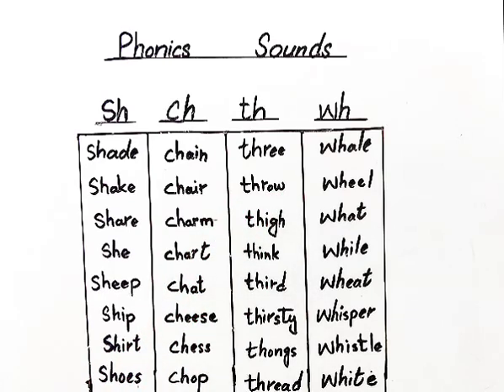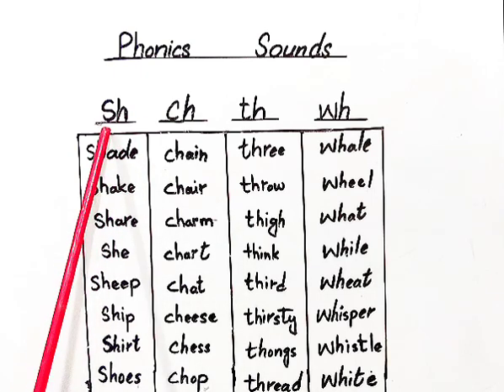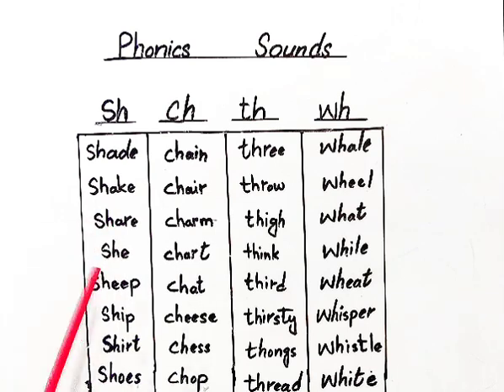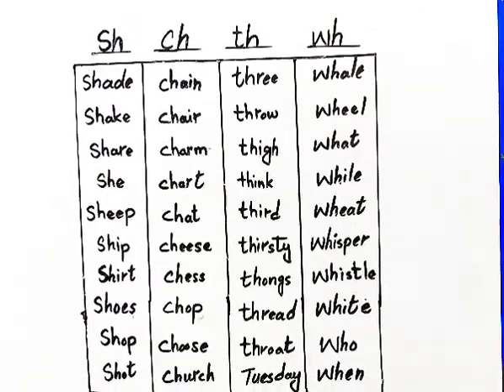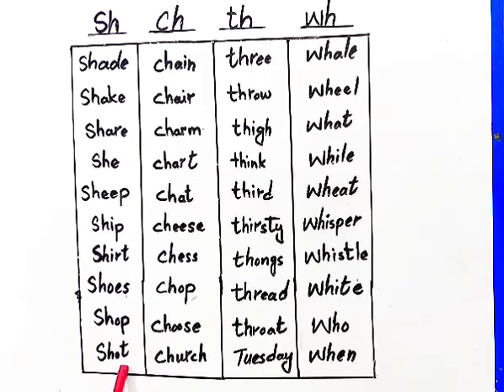Now, these are examples of these words. Let's start. For SH, we have examples: shape, share, sheep, shirt, shoes, show, shoot.